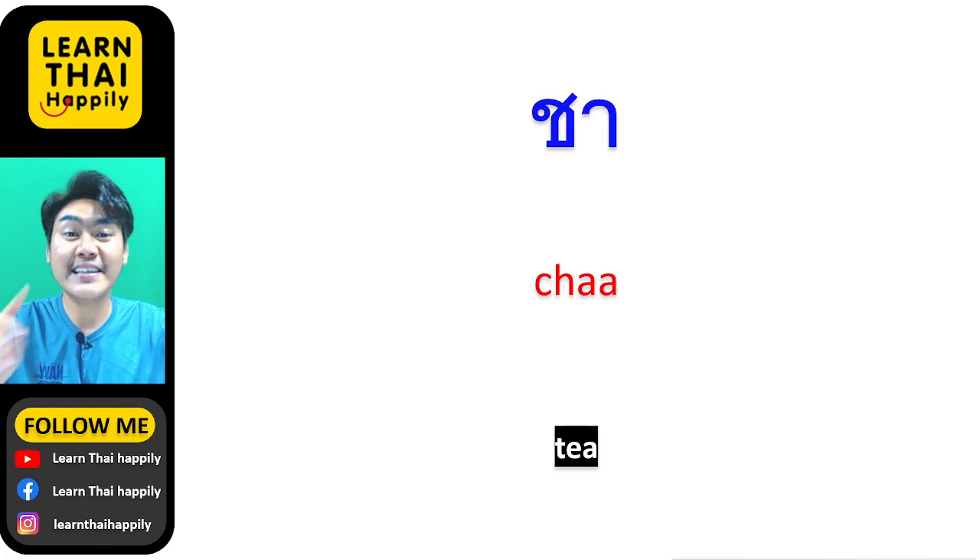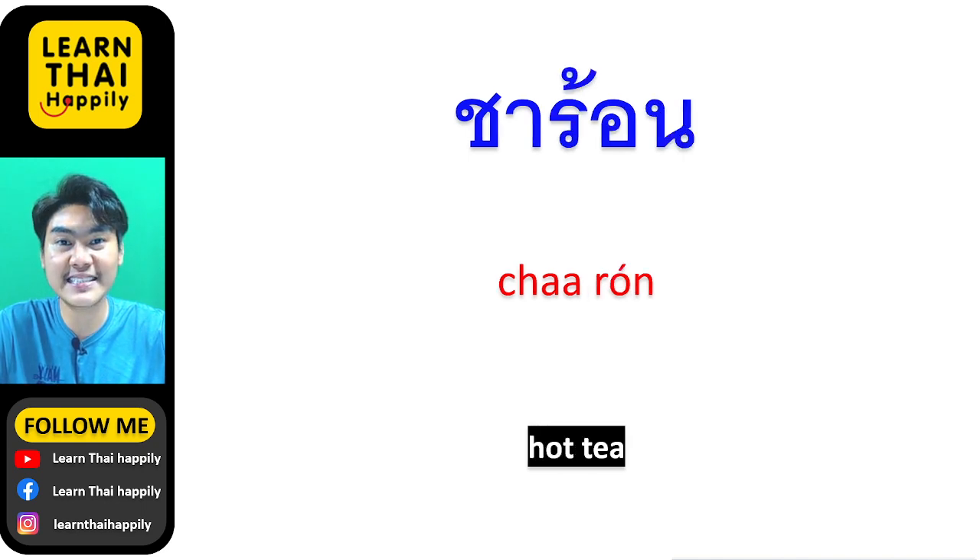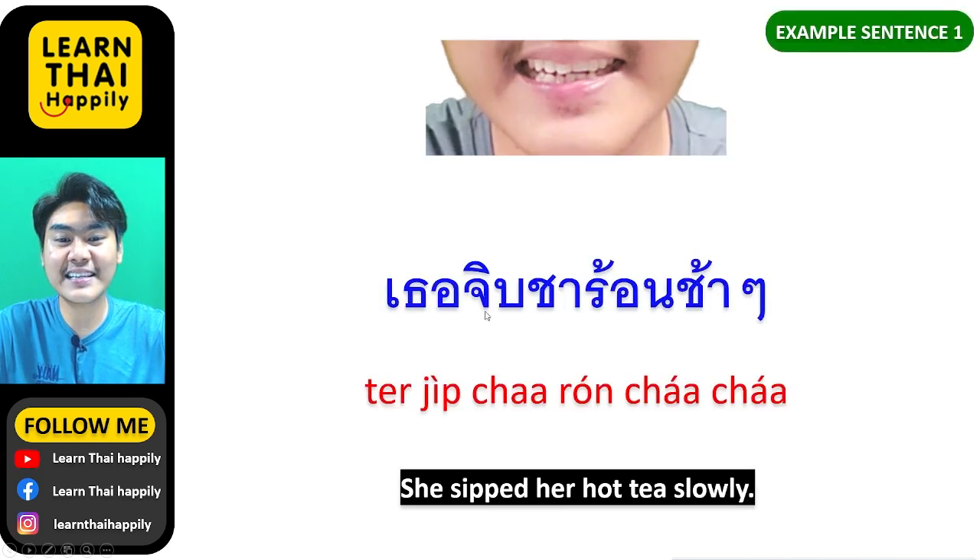Do you like drinking tea? Tea in Thai means ชา. The first Thai word made with ชา is ชาร้อน. ร้อน means hot, so ชาร้อน means hot tea.